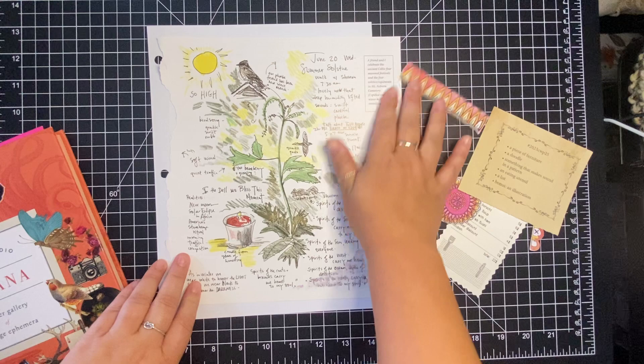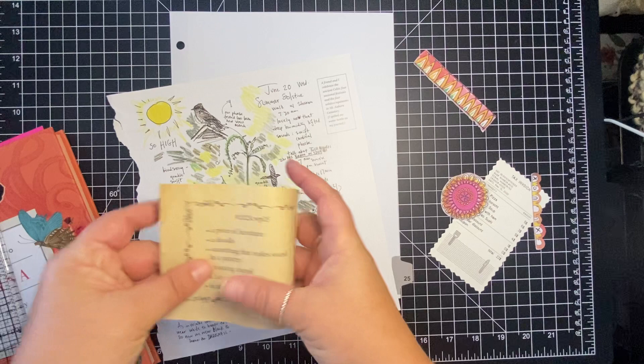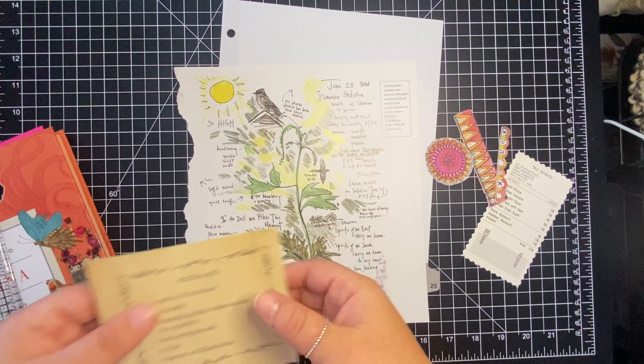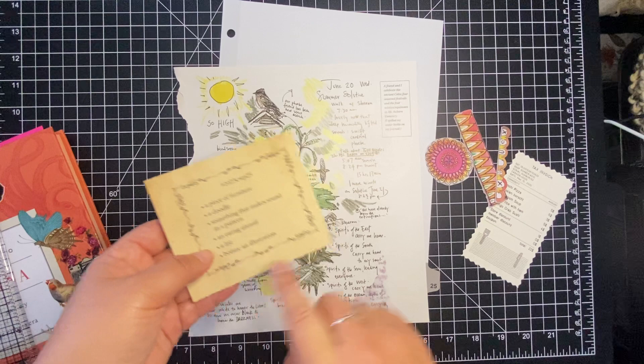I'm just going to try and do the collage for tonight and that will be pretty much the whole of this video. So to show you the prompts: a piece of furniture — I have a sticker that's a chair; a doodle — I have these pieces that I pulled out from the Golden Oldie Collector Book by Art by Marlene. I've shown that in one of my videos before. And something that makes a sound in a pattern — I picked an owl because of their signature hooing noise.